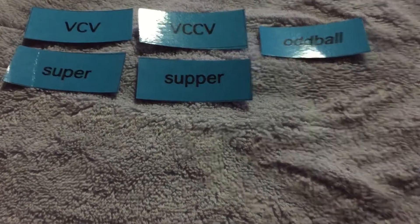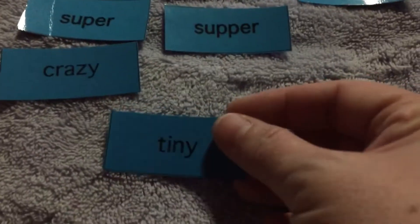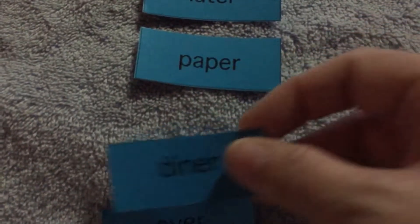But in the spelling test, you can't see it, so you really have to pay attention to those vowels and hear if it's long or short. And there is one word that has a short vowel but has the pattern of a long vowel, so it makes it an oddball.